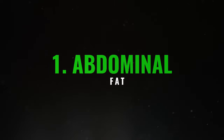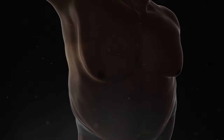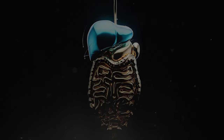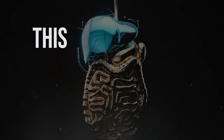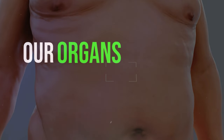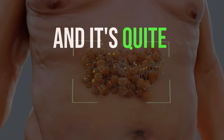1. Abdominal fat. If you have a protruding belly or notice more fat around your waist, it might be a sign of a liver burdened with excess fat. When there's too much fat in the liver and it can't store it all, this fat starts to spread to the belly area. The fat that lies close to our organs is called visceral fat, and it's quite concerning for our health.